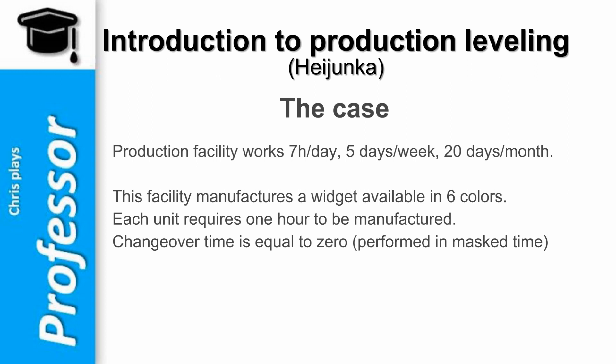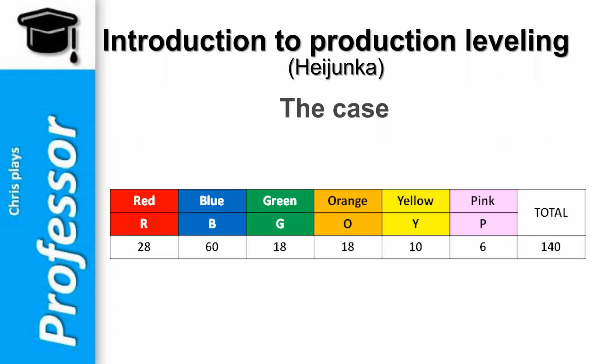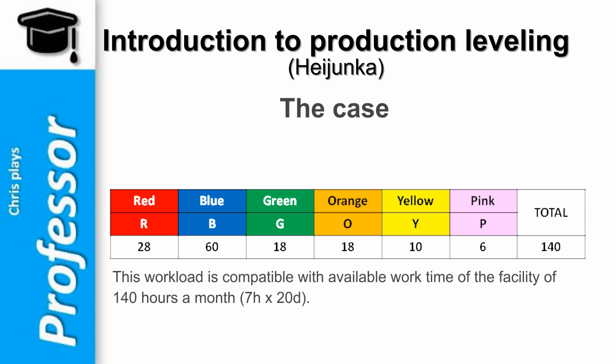The average monthly demand for the whole product display is shown here. This workload is compatible with the available work time of the facility of 140 hours a month — that is 7 hours on 20 days. Customers' orders come in randomly. No customer gives any forecast, but all customers request short delivery times.